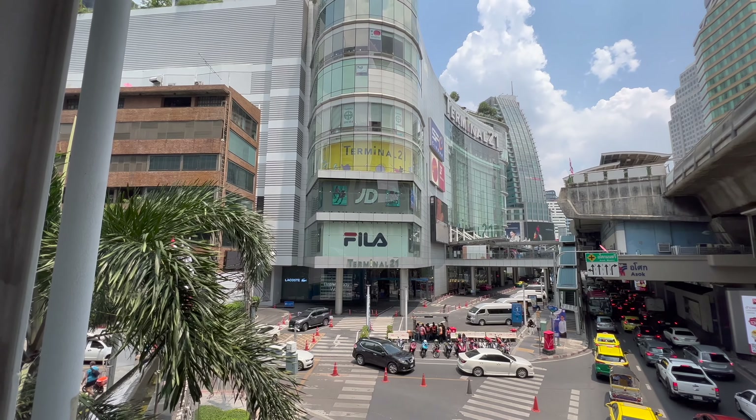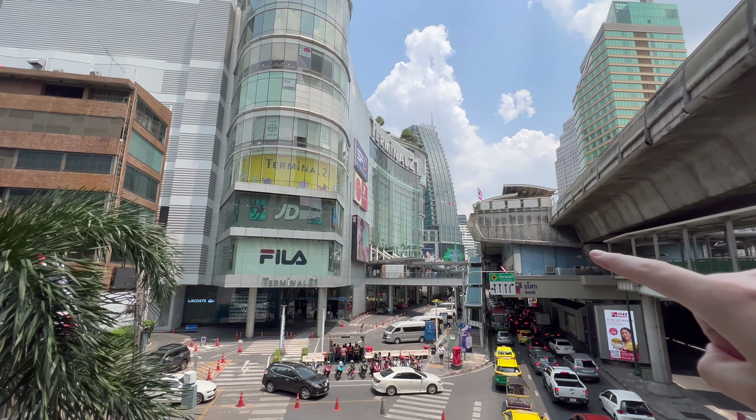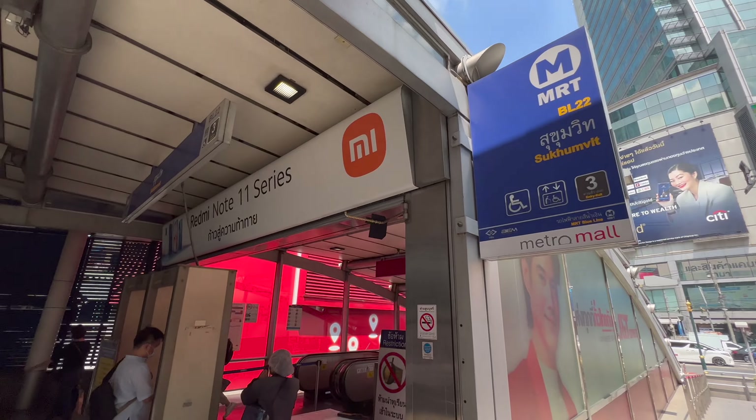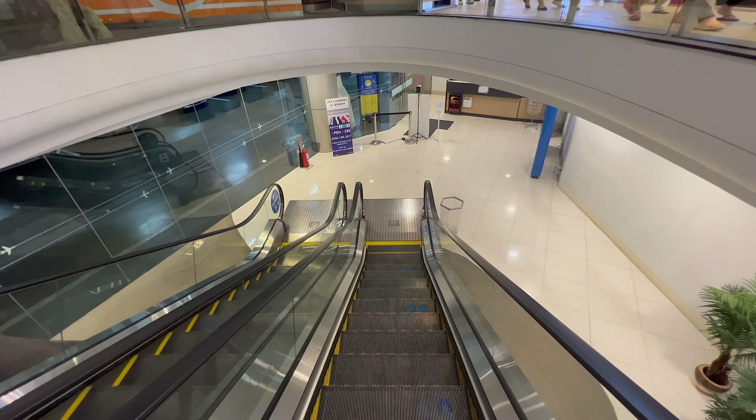This is a prime location on Sukhumvit Road for people coming on holiday. The mall is at the Asok interchange, so you've got the Asok BTS on your right-hand side and just around the corner you've got MRT Sukhumvit — making it one of the most accessible malls in the heart of Bangkok.